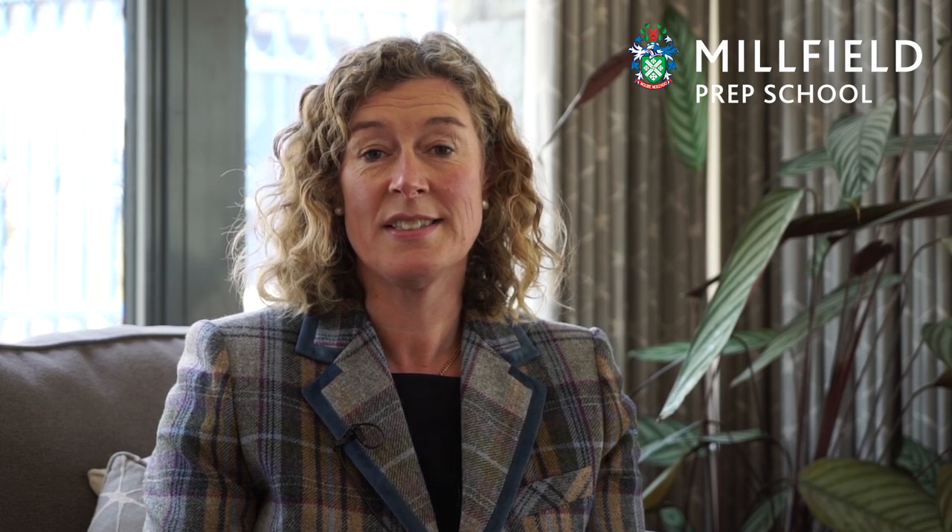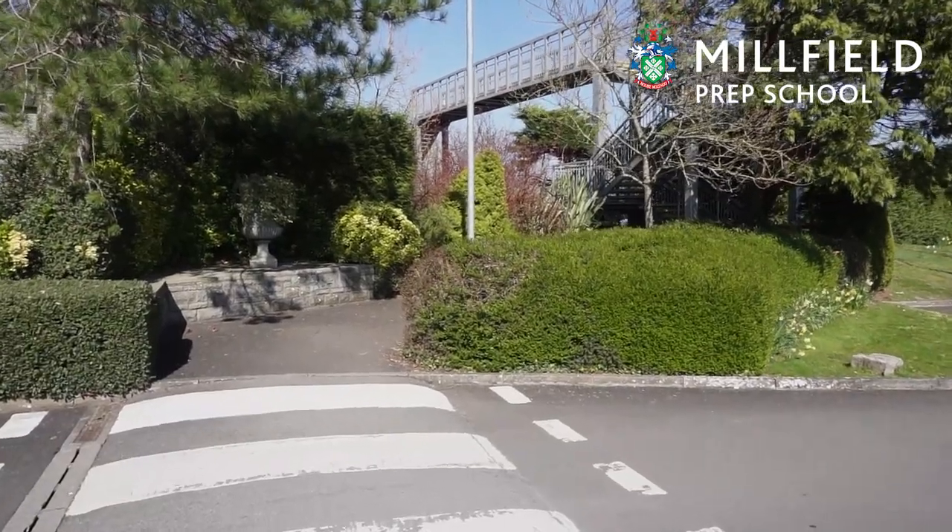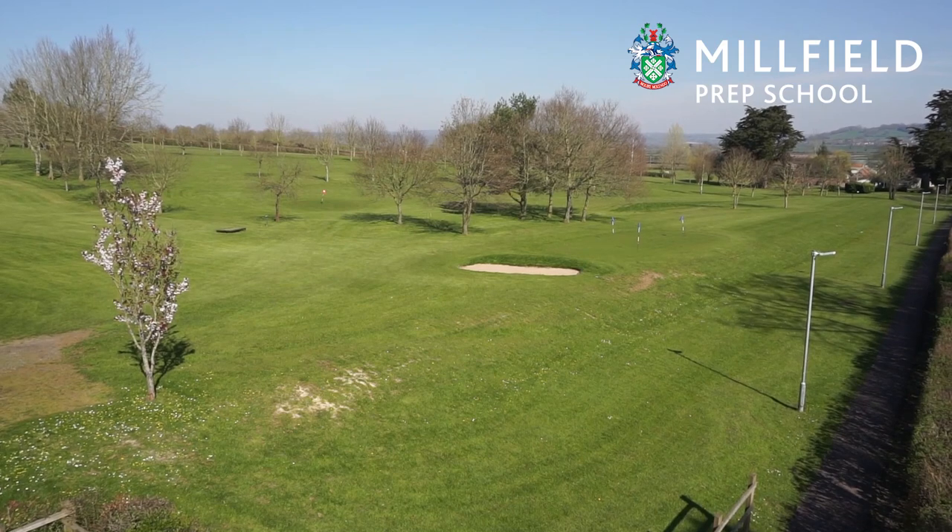We're going to start off by showing you a virtual tour of the campus. We're standing outside reception and if we look over the bridge we can see our nine-hole Prep School golf course.